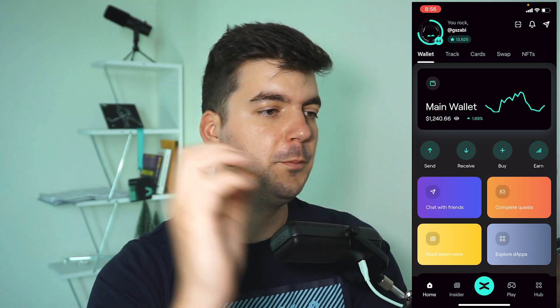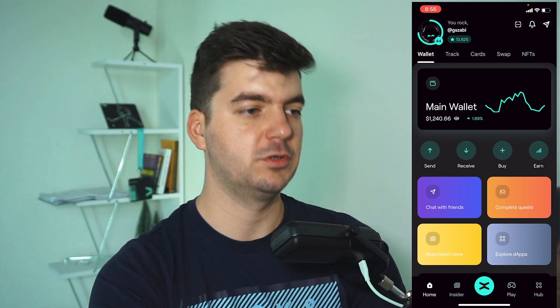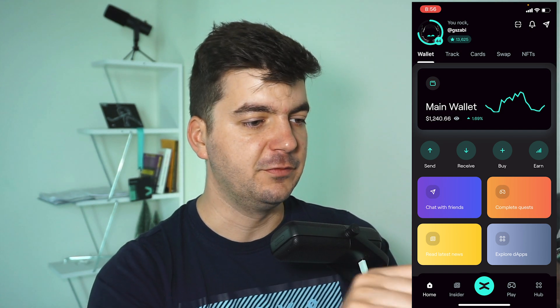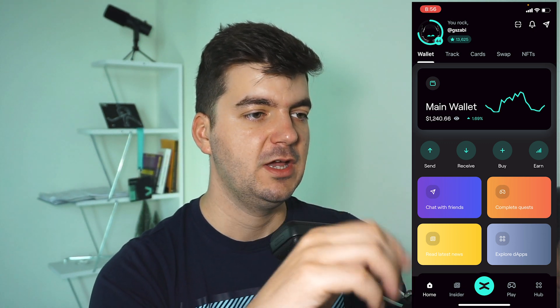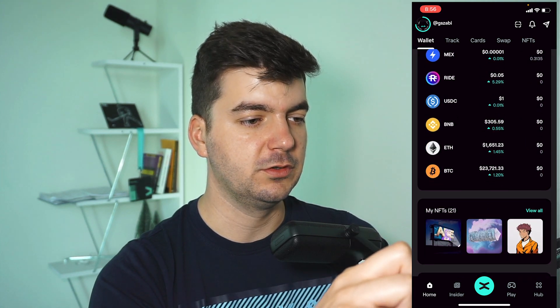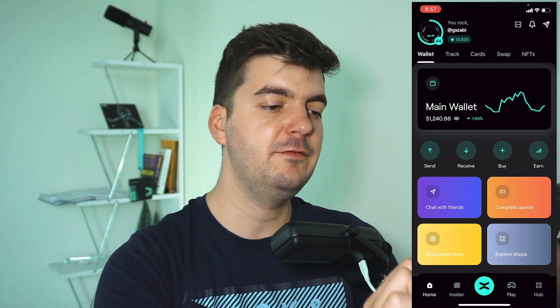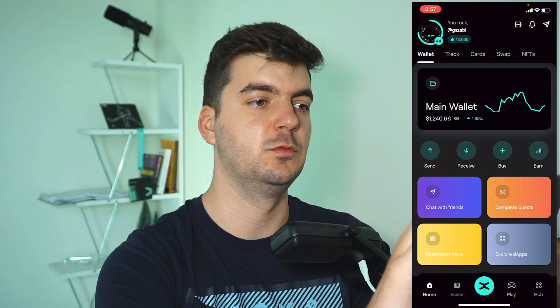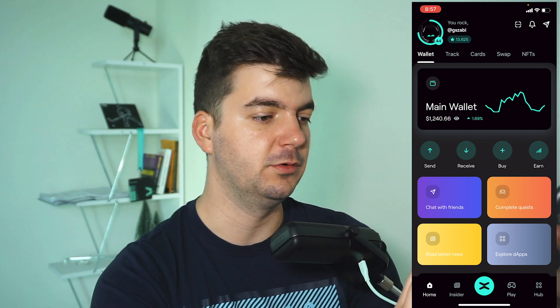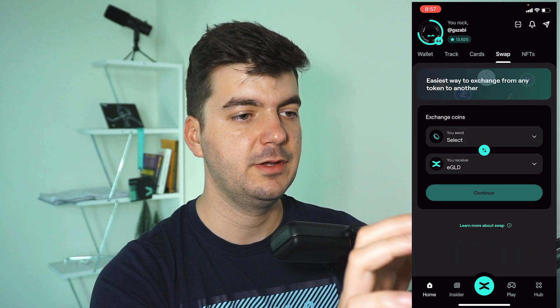Let's open the app. Here is my full dashboard — you can see the main wallet and features like chat with friends, complete quests, read latest news, and explore dApps. This is a summary of all the features available, and you can see the tokens in your portfolio. Every big section at the bottom has smaller subsections on top: on the home screen there is wallet, track, cards, swap, and NFTs.